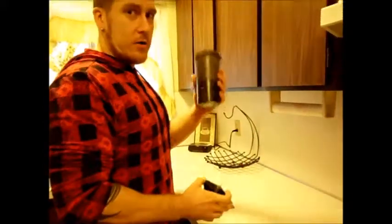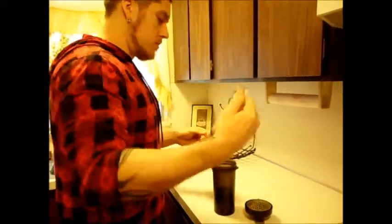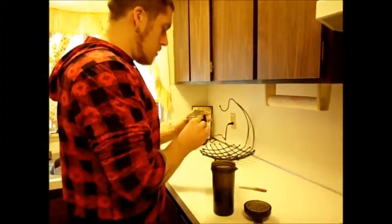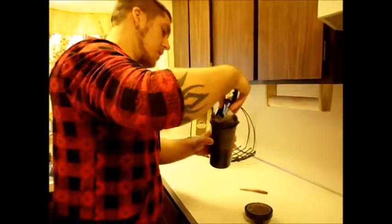Jay Cutler shaker — awesome thing to have. If you don't have one, I highly recommend them. From using this stuff in the past, it usually mixes pretty good.